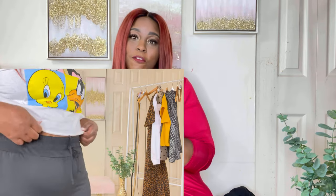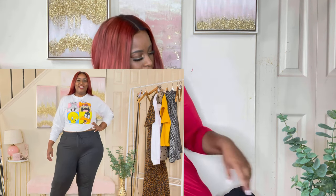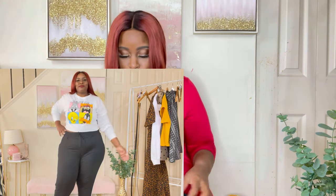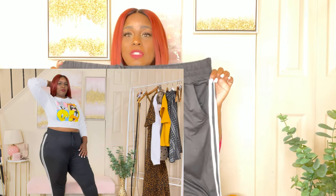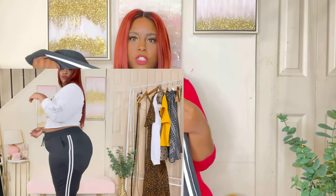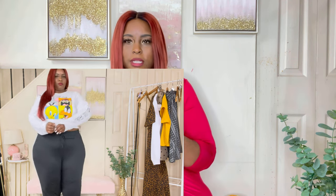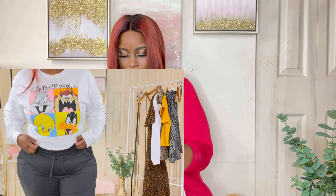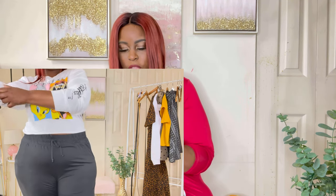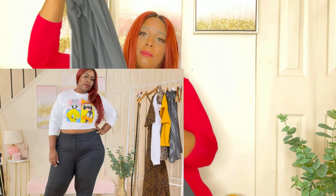Last but not least I have a relaxed fit outfit — a little sweatsuit. These joggers are really cute and came in a two-pack for about eleven dollars, but I'm only showing the black ones today — the gray ones will be in another haul. They have a white stripe on the side, extremely soft, comfortable, and stretchy. They're a little thin so I wouldn't wear them in winter, but definitely a fall sweatsuit. They're tapered at the ankle and a size 3X.